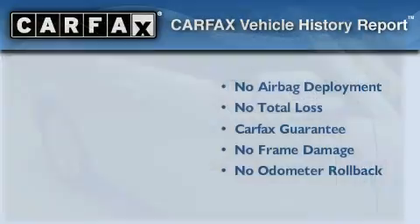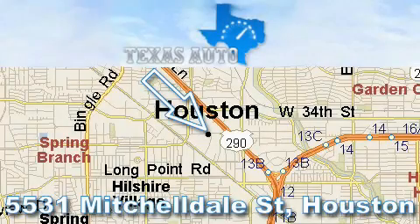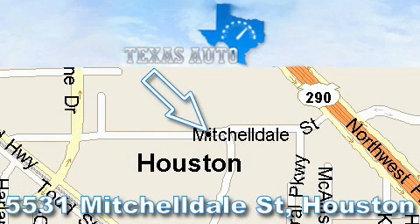Stop by today and test drive this automobile for yourself. Thanks for your interest in another great Texas Auto vehicle. For more information, please call our friendly sales staff at 1-866-451-8395 and check out our website at www.TexasAutoOnline.com. Thank you!